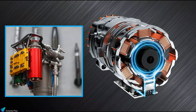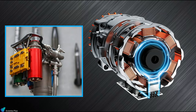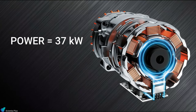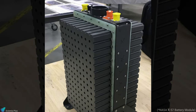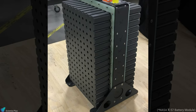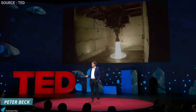The Rutherford engine uses dual brushless DC electric motors and a lithium polymer battery. The motors generate a power of 37 kilowatts while spinning at 42,000 RPM. The first stage battery, which powers the pumps of nine engines simultaneously, can provide over one megawatt of electric power. The electric turbopump cycle is a totally different way to pump propellants into the rocket engine.